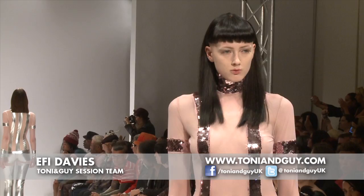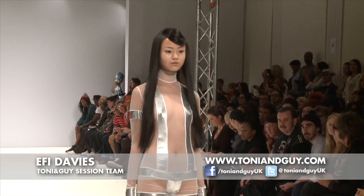We're finishing off with a little bit of shine mist because the end result we want it to be super slick, smooth — just very nice healthy hair basically.